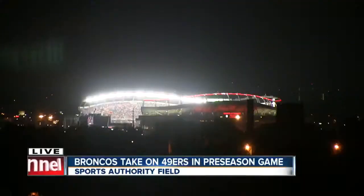The orange and blue taking on the red and gold in the preseason. A live look at Sports Authority Field at Mile High, where the Broncos' first home game against the 49ers is just wrapping up. Getting into tonight's game was a little different for fans. New security measures were used for the first time tonight at Sports Authority Field — no more pat-downs and searches. Now there are metal detectors.